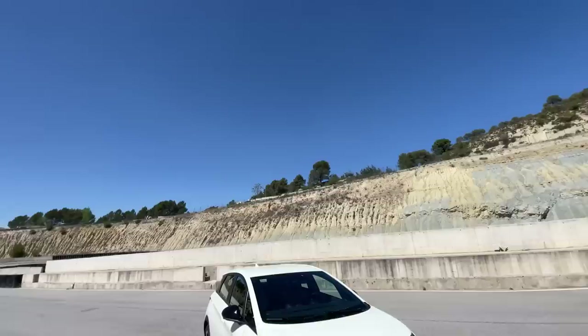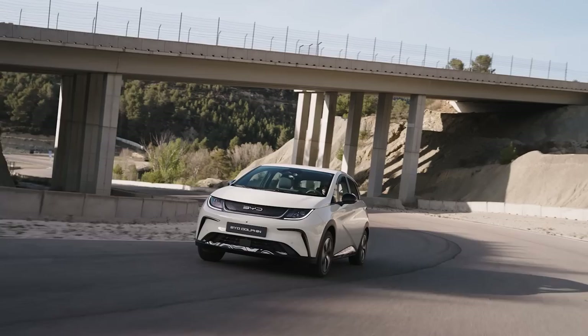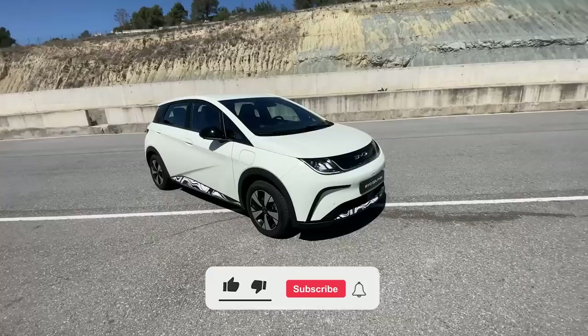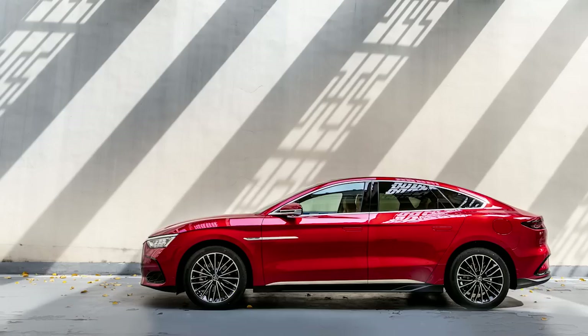Let's start by discussing the exterior design, but first let me tell you a little bit about BYD. If you're not familiar with the Chinese electric car company, they're actually more than just a car company. They started out making batteries in 1995 and a couple of years later started making cars. They've been making cars for around 20 years, so they're not a small tech startup — they're one of the biggest car companies in the world. They're just starting here in Europe with three models: the BYD ETO3, the Han, and the Tang.